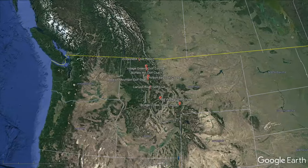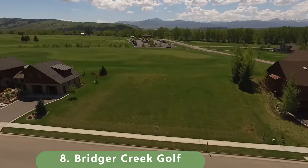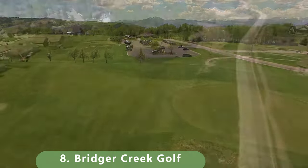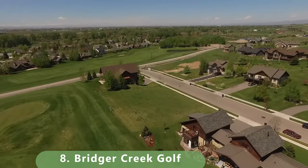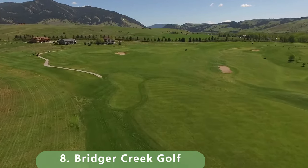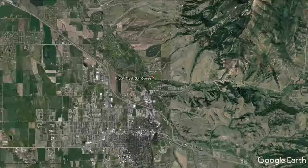That moves us to number 8 on this list of top public golf courses. This course was built in 1994 by Mark Hunter. It stretches 6,511 yards with a par 71, a slope of 119 and a rating of 69.9. Golf season runs from the beginning of April to the end of October. It has four tee boxes to choose from and is pretty reasonably priced. Towards the end of the list it gets a little bit more expensive.